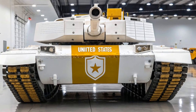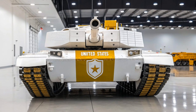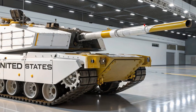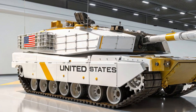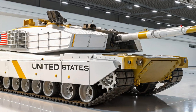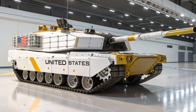The M1 Abrams stands as a legend in modern military history, representing the pinnacle of tank design. Its unmatched performance, continuous modernization, and battlefield record have secured its place as one of the most feared and respected machines of war ever created. For decades it has been the guardian of US ground forces, and even as warfare evolves with drones and high-tech weapons, the Abrams continues to adapt, proving that the age of the tank is far from over.